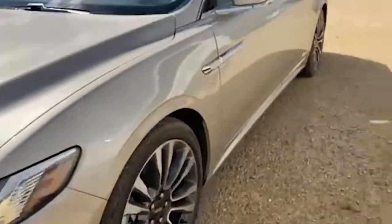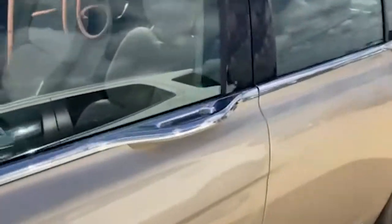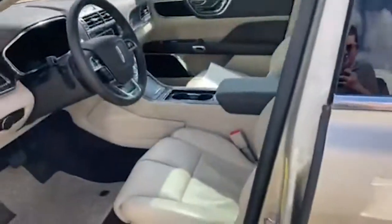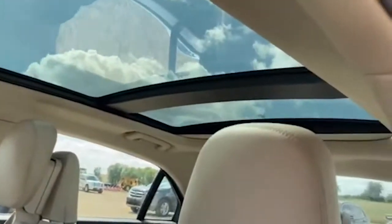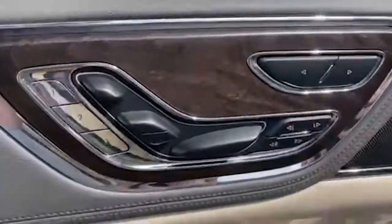So it does have front and rear park assist, then leather interior, full sunroof, and then power seats with controls around the door here.